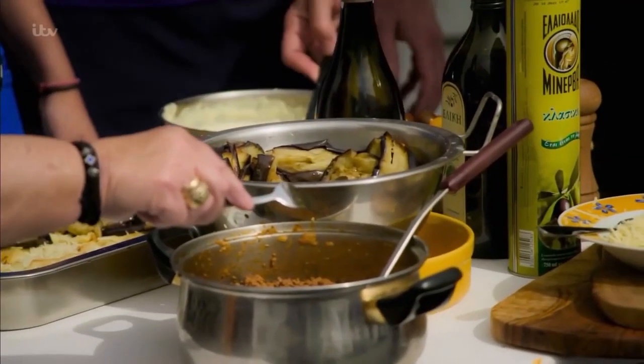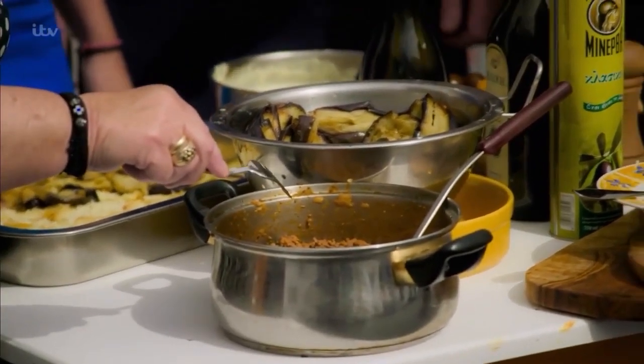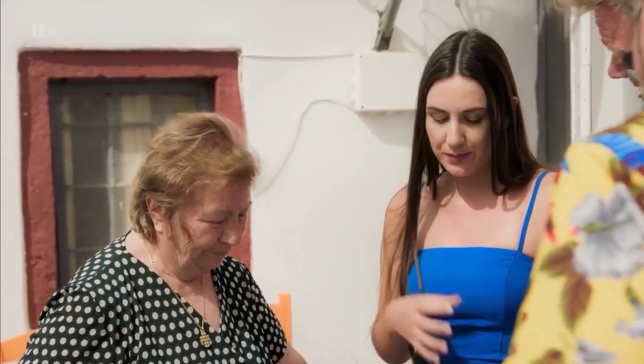She uses the traditional products of Santorini, especially the aubergine and the spicy mix, and first she fries everything so that it gives more taste. She invites us inside to help with the dinner.